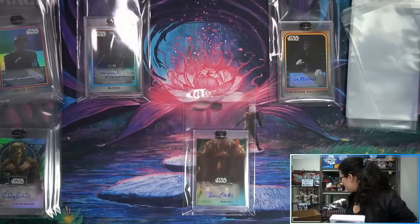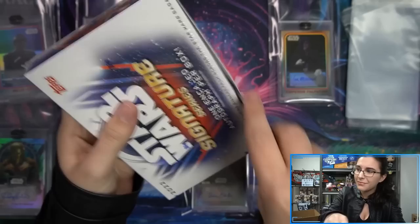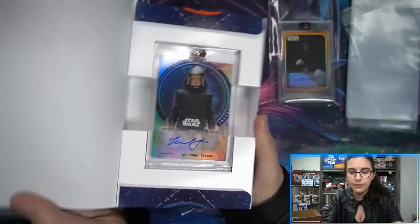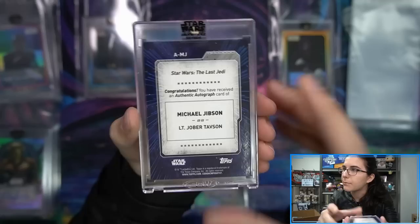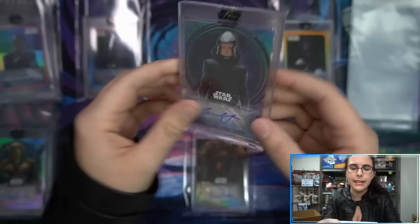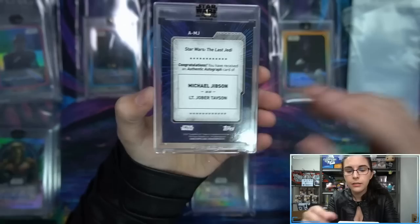Shaping up to be a really nice case so far — not even halfway through. We will be halfway through the case and it's only 12 minutes. Box ten: five of 50 — Lieutenant Joe Bird Tavson. Michael Jibson — we've seen Michael Jibson autographs before out of different Last Jedi series. I had no idea who this actor was. This is our second blue autograph of the case — palindrome number 05 out of 50, Tavson blue autograph.